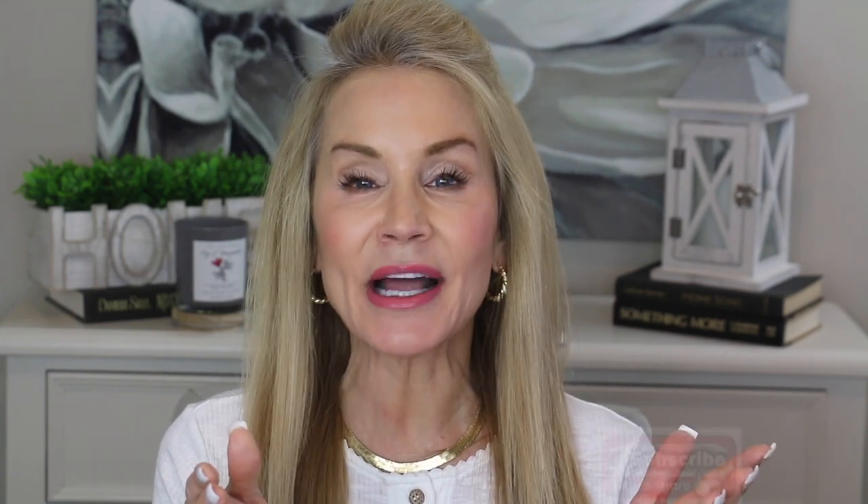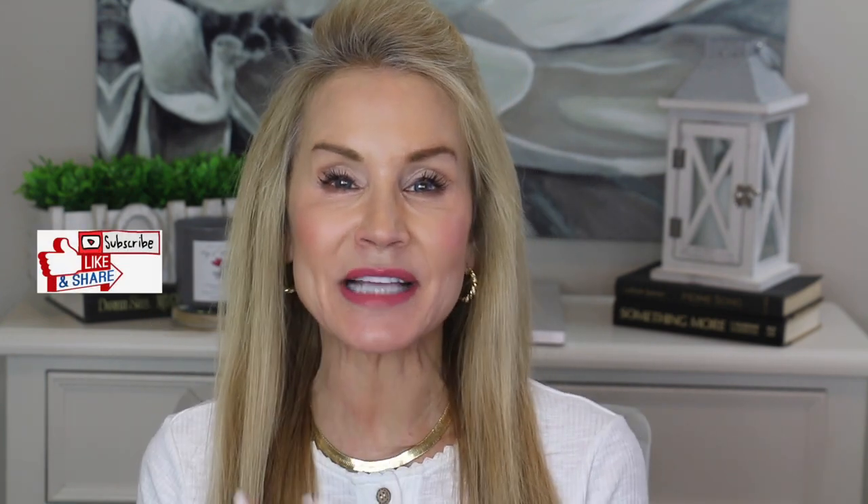I'll show you some great before and after pics in just a few moments, but first if you're not yet a member of the 50 Plus Beauty family and you're a 50-plus woman interested in looking and feeling her best, I hope you'll subscribe to my channel, click that little bell, and give this video a thumbs up.